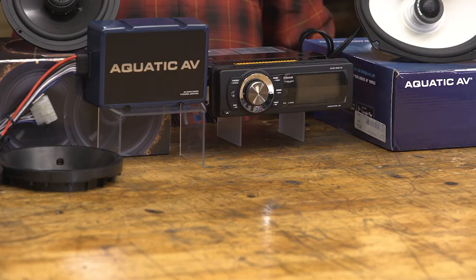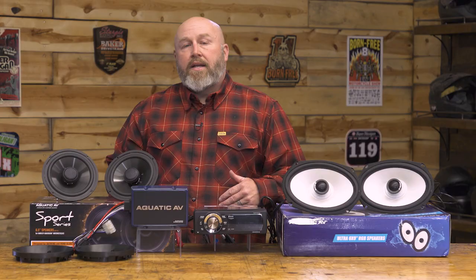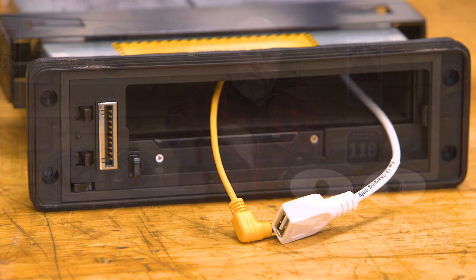There are two different head units available. The base model is $400 and what you get with that is a 288-watt amp that can run up to eight speakers. You also get Bluetooth technology. You can pop the face off, slide your phone in there — there's a USB port where you can charge your phone. There's also an auxiliary hookup, so if you're not using Bluetooth and going old school with the aux cord, you can plug that in, put the face back on, and your phone stays in there.